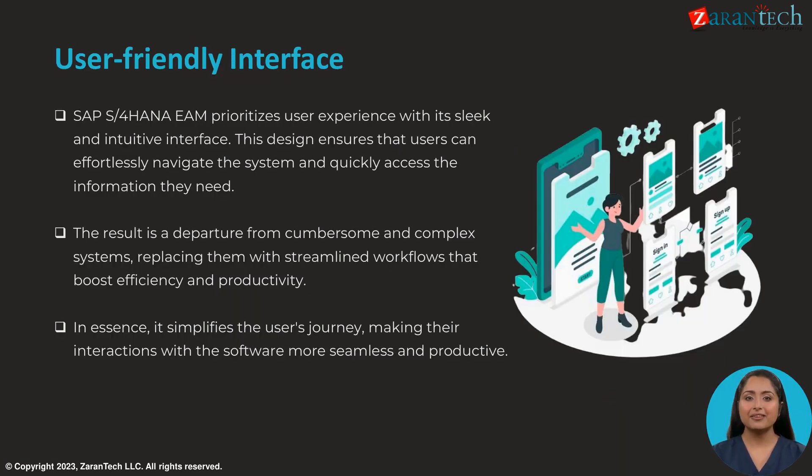The user-friendly interface of SAP S/4HANA Enterprise Asset Management prioritizes user experience with its sleek and intuitive design. This ensures users can easily navigate the system and quickly access information. It simplifies workflows, boosting efficiency and productivity by departing from complex legacy systems.